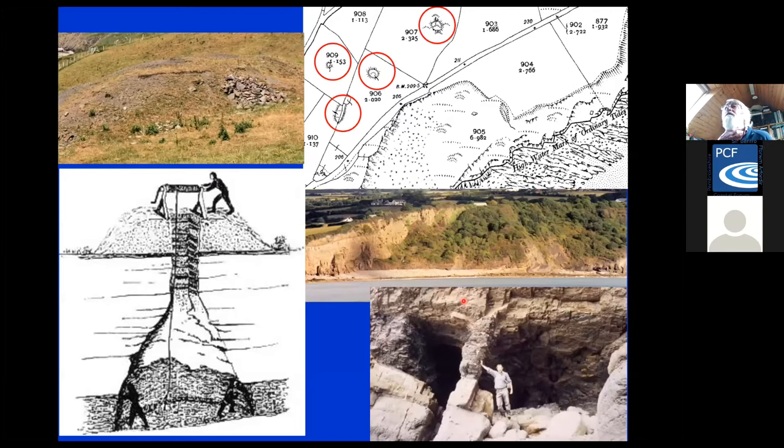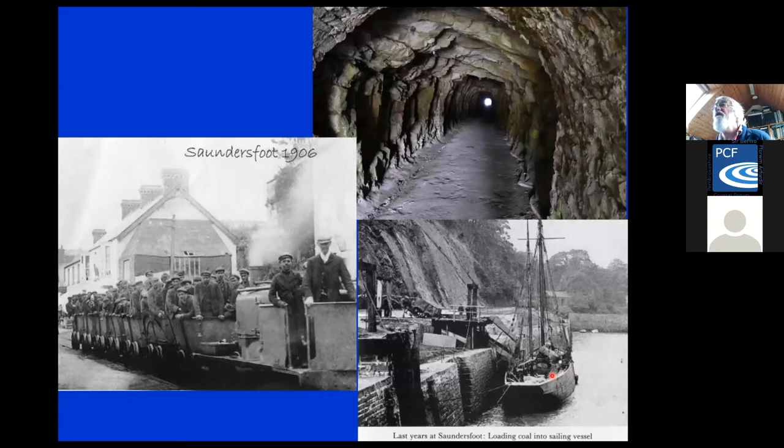Sometimes the relics of coal mining are much more subtle. The so-called bell pits: on the surface today you just see a little mound with a crater in the middle — those are the remains of very primitive workings for coal. And the underground workings show the pillar and stall type of working method. It's very dangerous to go into those old underground workings.